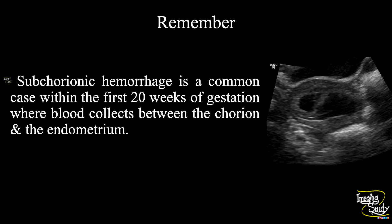The take-home message: subchorionic hemorrhage is a very common case within the first 20 weeks of gestation, where the blood collects between the chorion and the endometrium. Thank you for watching this video. Subscribe to our YouTube channel for more. See you in the next one. Have a nice day.